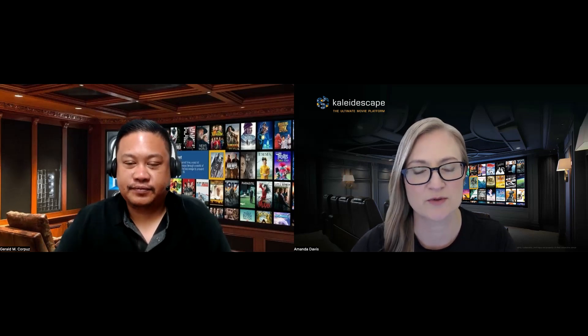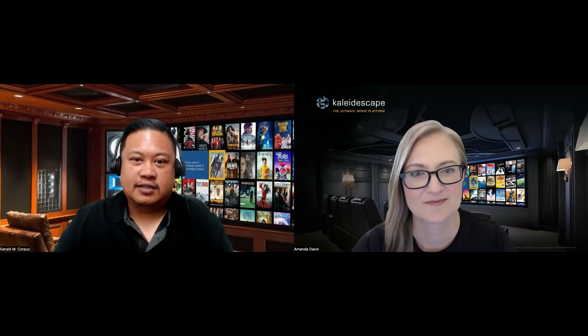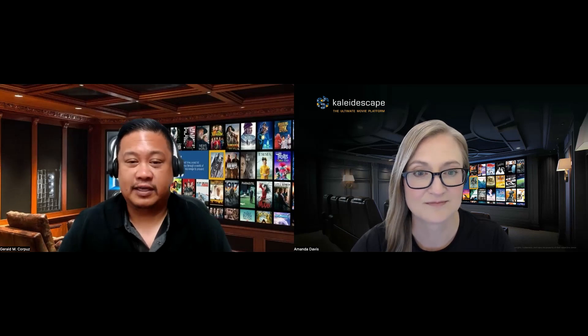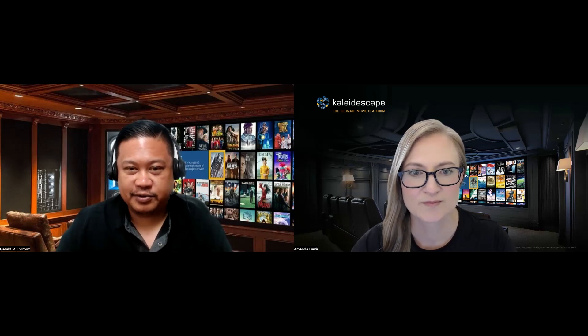Thank you for having me. So tell us a little bit about yourself and what you do here at Kaleidoscape. I manage the content operations team. We're the ones that receive and process all the mezzanine files that we receive from the studios. When they send us a 4K package of a title, we pull it down to our secure environment and then we process it so we can get it on the store by the electronic sell-through date. Everything that gets on our store goes through me and my team.